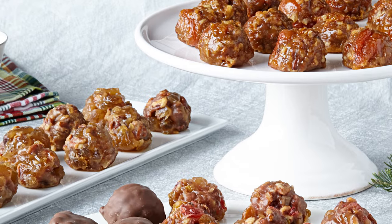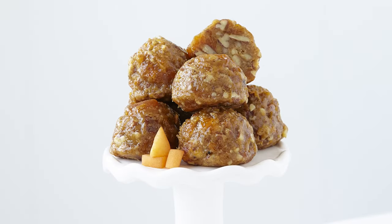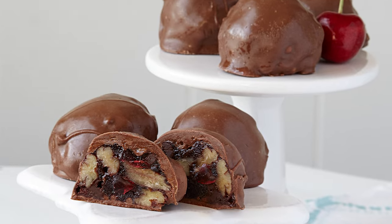They are ideal desserts for parties or gatherings. The other Petite flavors are made using unique fruits such as pineapple, apricot, strawberries and cherries.